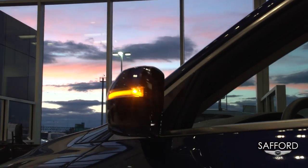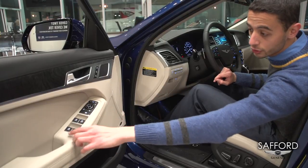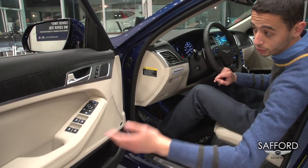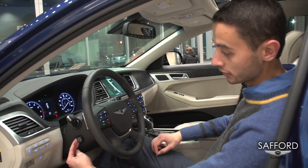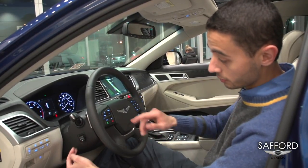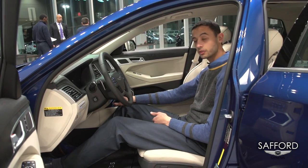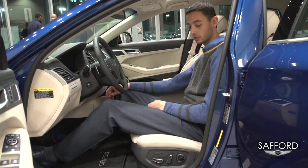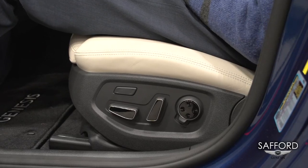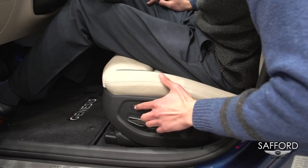Everything in the vehicle is power — you can control the mirrors from here, and all your windows are auto-up and auto-down. You can adjust the steering wheel with tilting and telescopic power steering as an extra convenience. When you get into the vehicle and whenever you turn your accessory on, your seat and your steering wheel are going to move to your driving style.